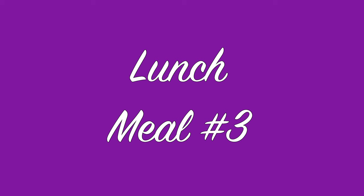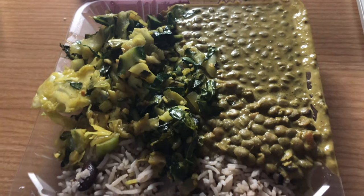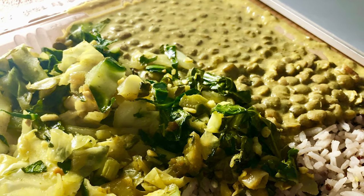For my lunch, I tried a new place called Flavors of East Africa. I had some lentils that were seasoned really good, collard greens, and rice and beans. It was so good. I'm so glad I tried that place.